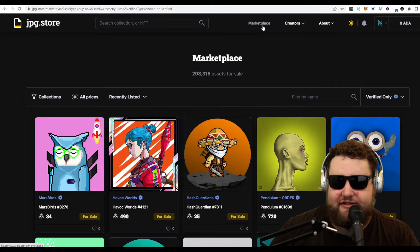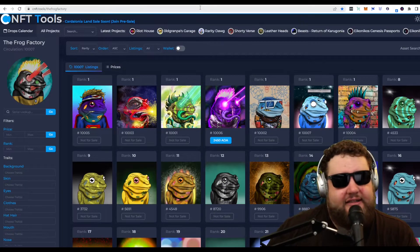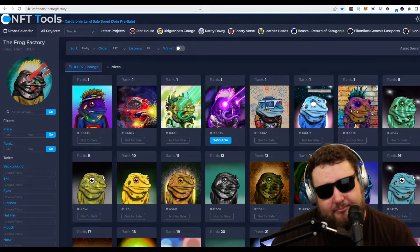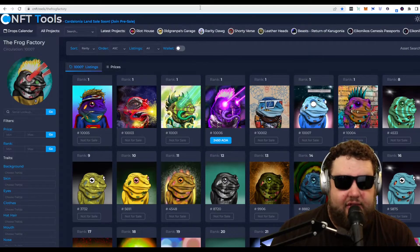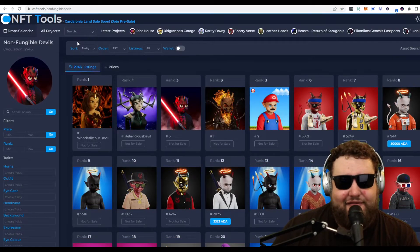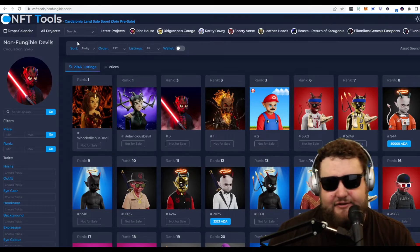Moving on to CNFT Tools. One of the great things about Cardano NFTs is they have all the metadata stored on chain, and each NFT typically has different rarity. Not all projects do that, but a lot of them do. That's how you can determine what's worth a lot more than other NFTs. We're going to take a look at the Non-Fungible Devils that we saw on JPEG Store in the CNFT Tools utility.